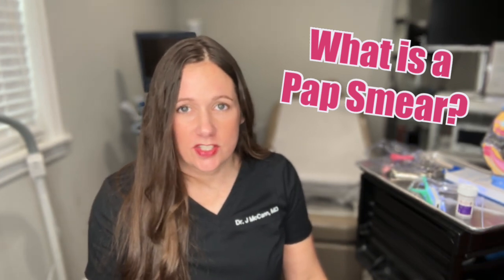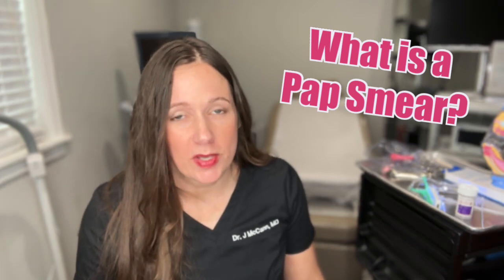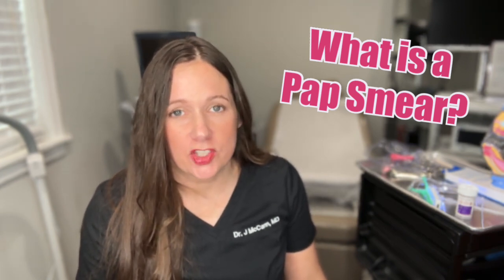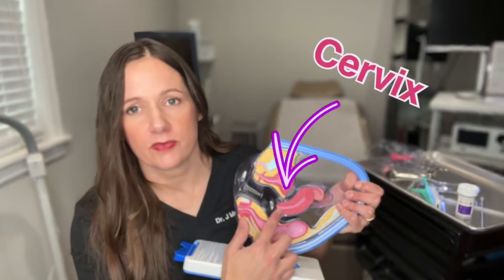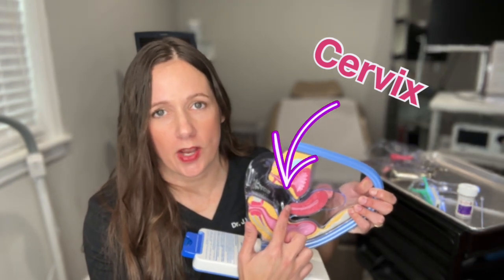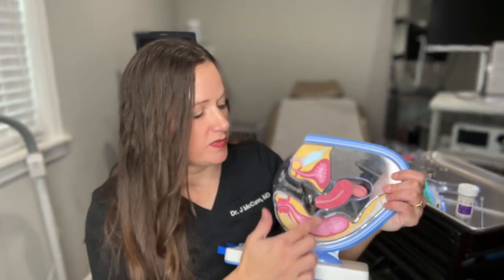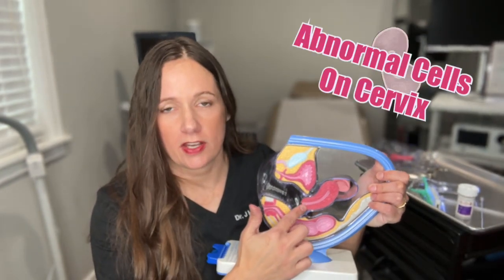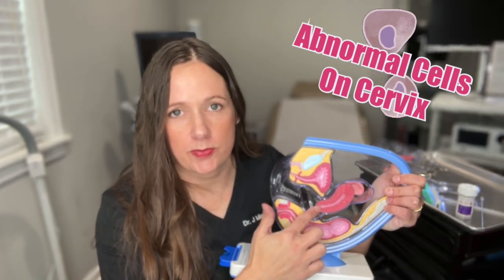A pap smear is not just any exam with the speculum, because there are other reasons you may need that exam. A pap smear is specifically when you do the cervical cancer screening test. Here's the cervix — the pap smear just tests for cells right here on the cervix. It doesn't test for abnormal cells in the uterus and it doesn't test for abnormal cells on the ovary. It's just for cervical cancer screening. The cervix is the opening to the uterus, and that is all the pap smear tests for.